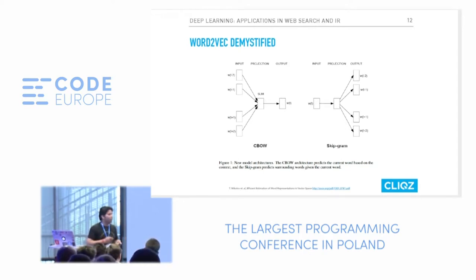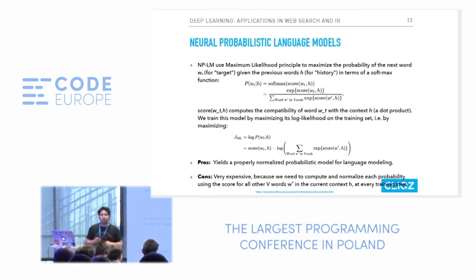You'll be surprised how well this model captures relationships — for example, cat and dog might be classified in the same family of animals. The neural probabilistic language models use a maximum likelihood principle to maximize probabilities for the next word. Given history words or surrounding context, we want to predict the probability of the center word or next word — which you can compute using a softmax score over the context and history.